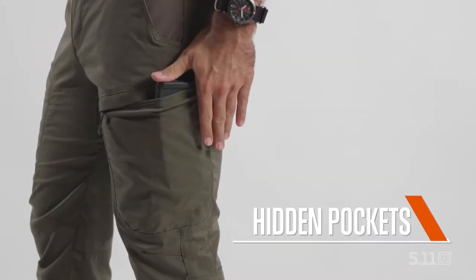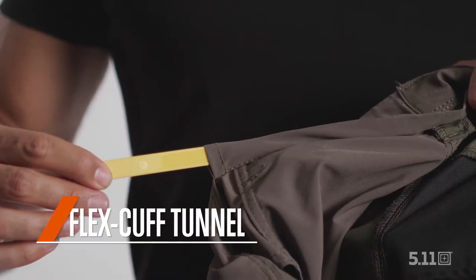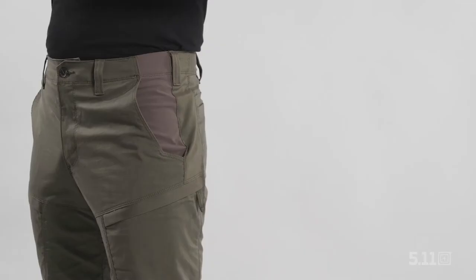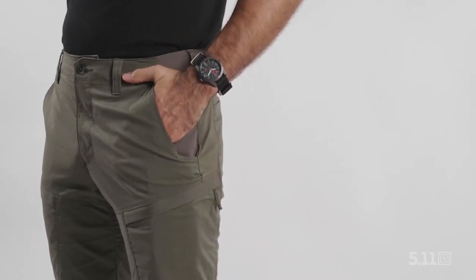Hidden pockets with internal dividers, comfort waist construction, an inside waistband flex cuff tunnel, and reinforced belt loops are just some of the design elements that give you a level of discreet high-performance wear that doesn't call attention to itself.